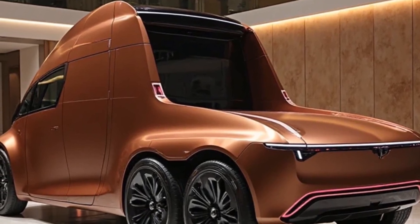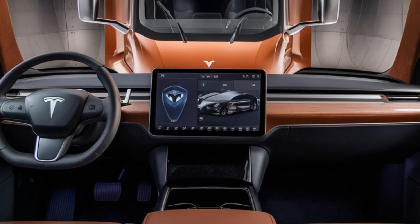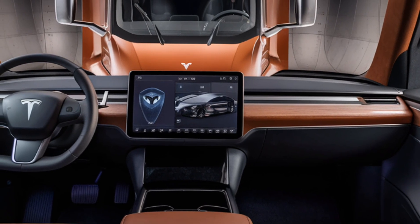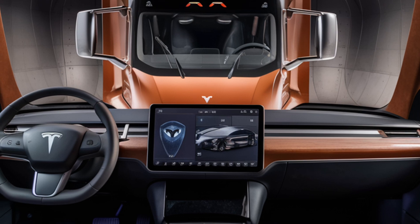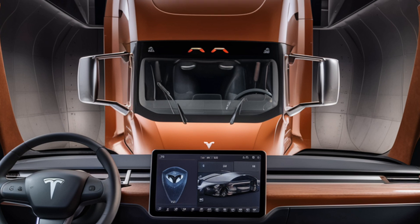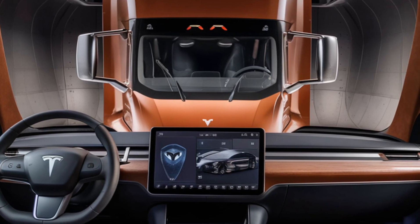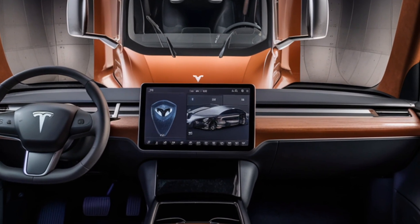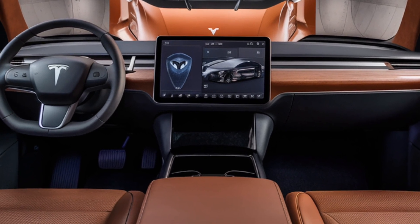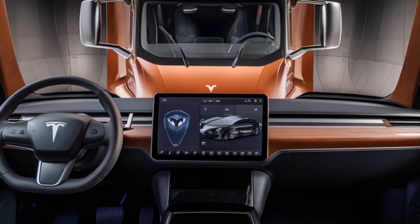Now let's step inside the cabin. If you've ever seen the interior of a Tesla vehicle, you know they focus on minimalism and technology, and the Tesla Semi is no exception. The driver sits in a central position providing a panoramic view of the road. There are two massive touchscreen displays on either side of the steering wheel, giving access to navigation, vehicle diagnostics, and Tesla's advanced Autopilot system.